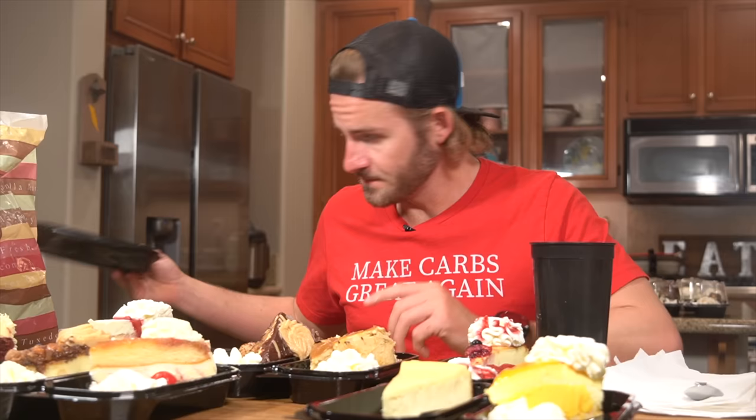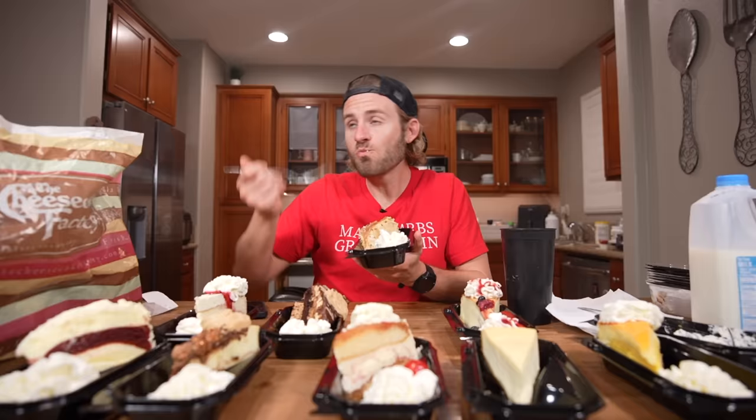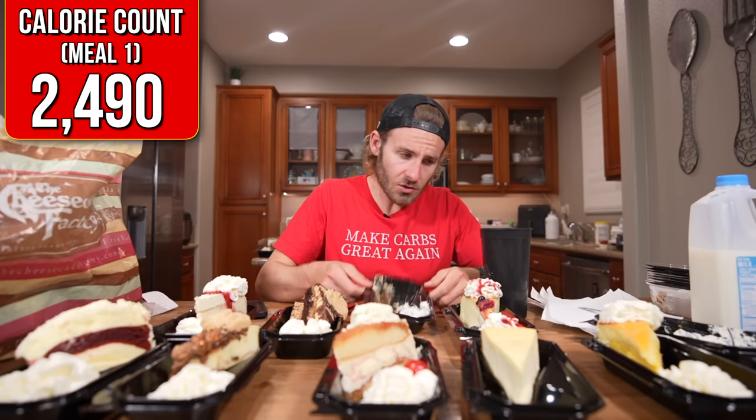No idea what this is, but it looks tasty. The salted caramel cheesecake tasted amazing, and the challenge was off to a great start. That cheesecake was amazing.